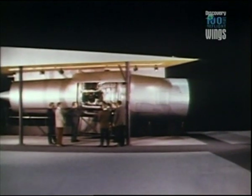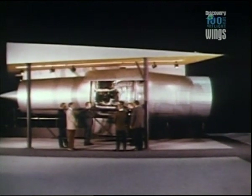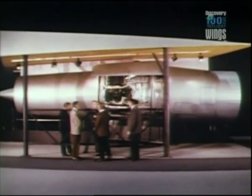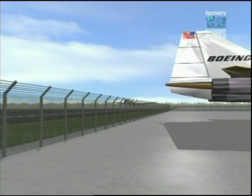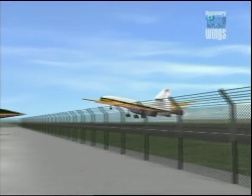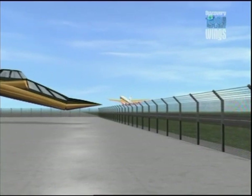The 2707 would be powered by four massive turbojets, each capable of generating nearly three tons of thrust. At take-off, the 2707 would weigh over 300 tons. The Boeing 2707 had two other very interesting features. The first was a drooping nose, not unlike the Concorde today, to allow the pilots much better visibility in take-off and landing, and then to be flicked up for that needle-like high-speed flight.